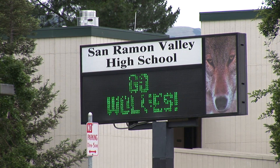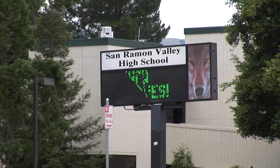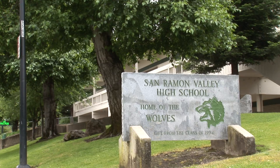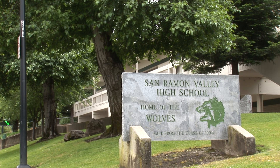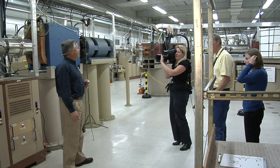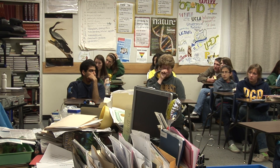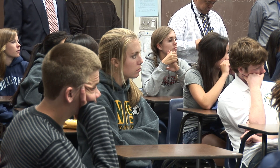San Ramon Valley High School in Danville is one of the first schools involved in an innovative science education pilot program designed to spark students' interest by bringing real scientists and their laboratories right into the classroom. The school selected a class of advanced placement biology students to take part.